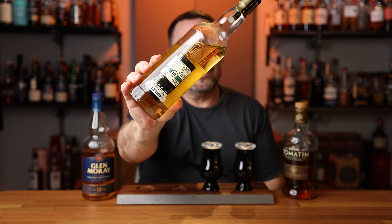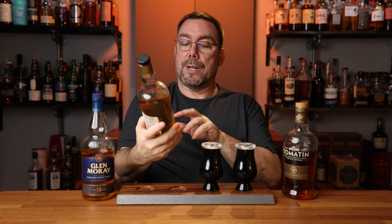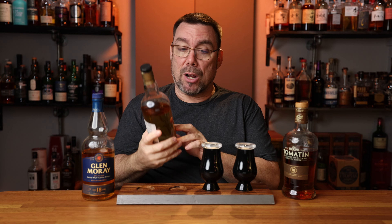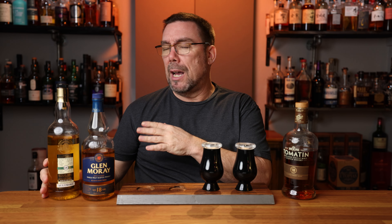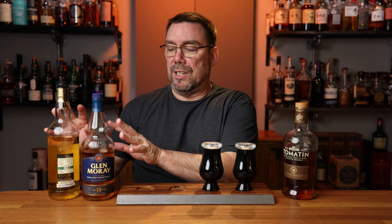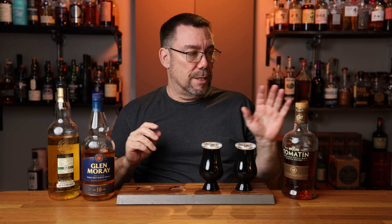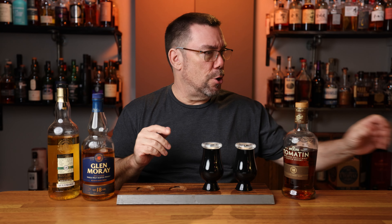Bottle number three — I have another 18-year-old, and this is going to be Duncan and Taylor, coming from the Altmore Distillery. This is an independent bottler coming in at 42% ABV, natural color, non-chill filtered. I got rid of the box a long time ago. I believe this is matured in ex-bourbon oak casks, and then the other two — including my last bottle — are also going to have a maturation of sherry.